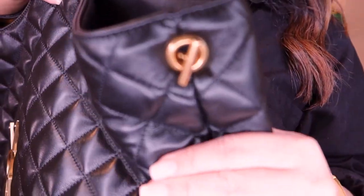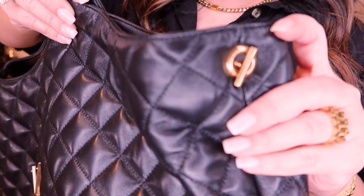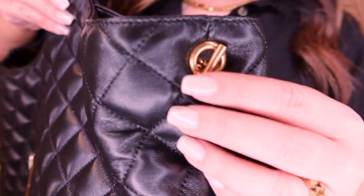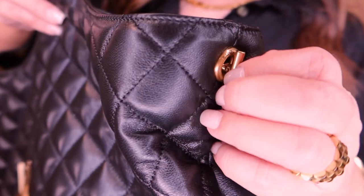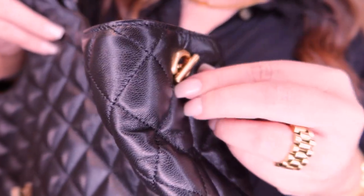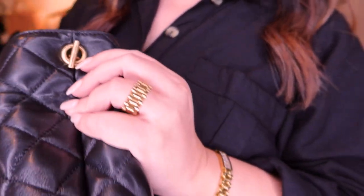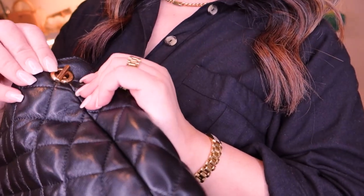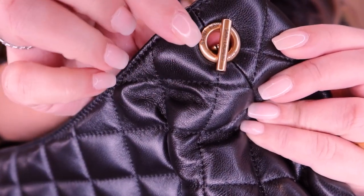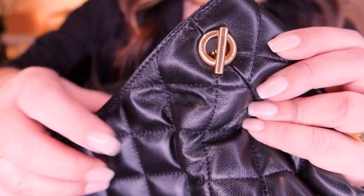If you have a look at some of the details at the top as well — the stitching is gorgeous, really nice stitching. Also really nice detailing with the Saint Laurent lettering on these little end sections — it's just on the end, amazing, and it goes around that bit there too.